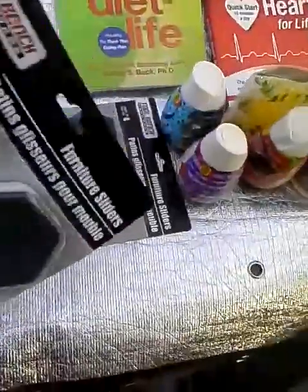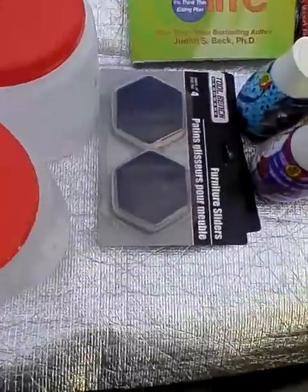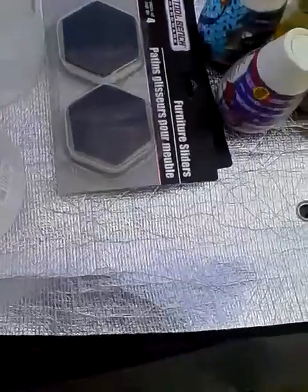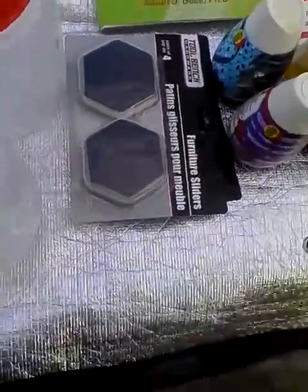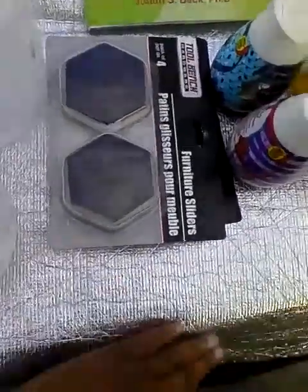I also found these — they were great: tool bench furniture sliders, a pack of four, for a dollar. If you look at them on TV or in the store they're much much more, so I jumped on these. These were the last two packs they had, and the cashier didn't even know they carried them — she had just purchased them off TV for much more.